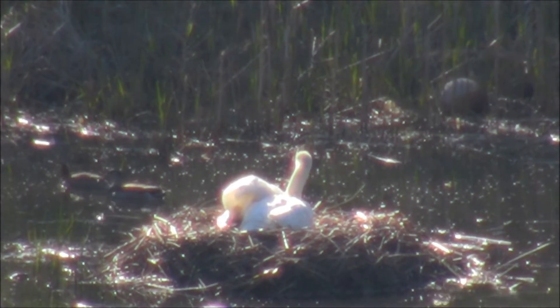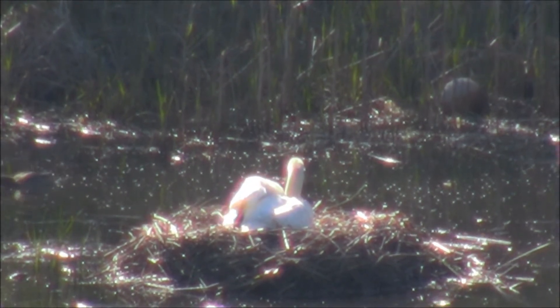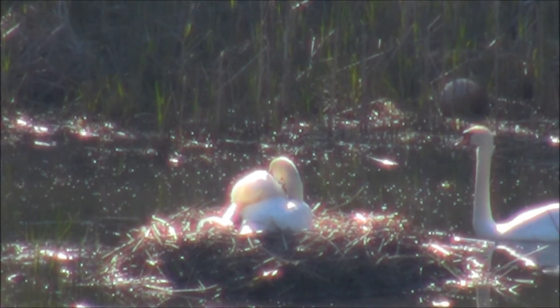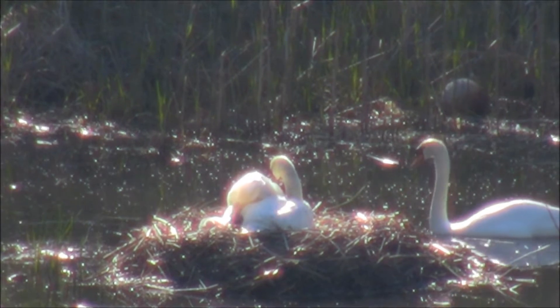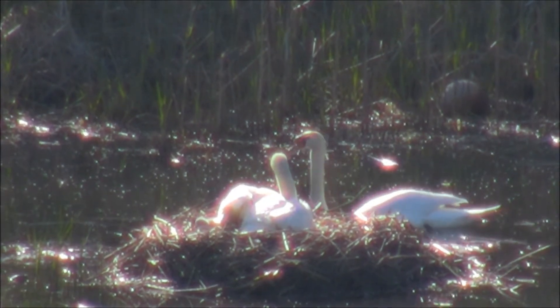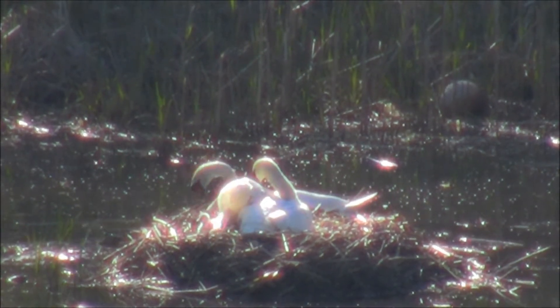It's 8:31 a.m., April 30, Monday morning. The young swans are actually called cygnets — C-Y-G-N-E-T. And I think we have three.